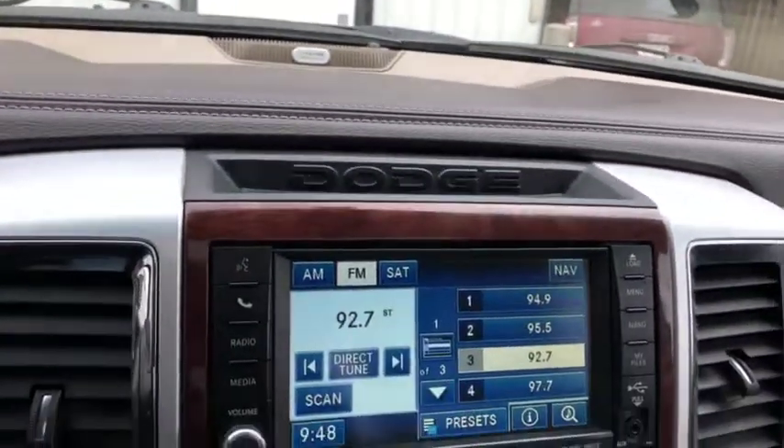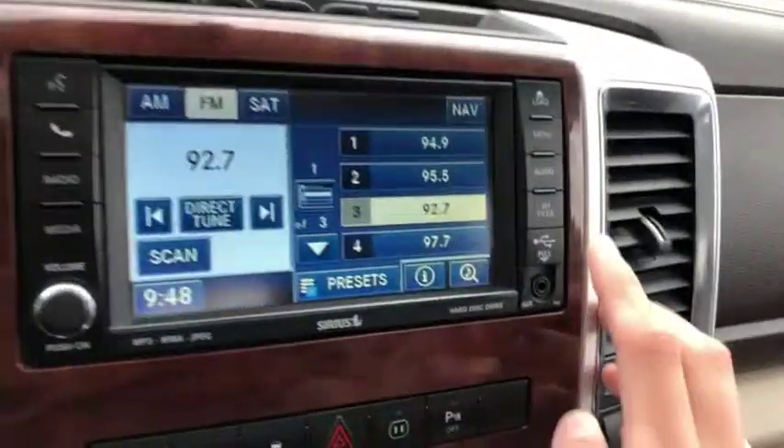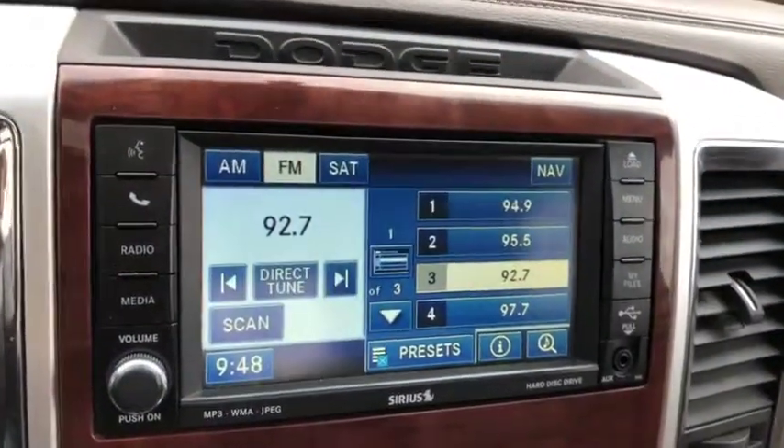The entertainment system comes with AM/FM radio, as well as satellite radio, Bluetooth, USB and AUX ports on the sides, as well as a CD player. You also get navigation and a backup camera.